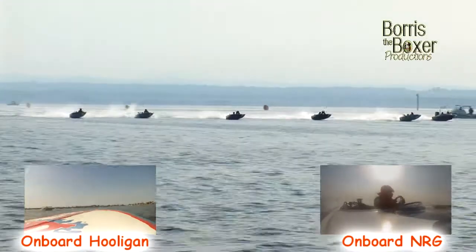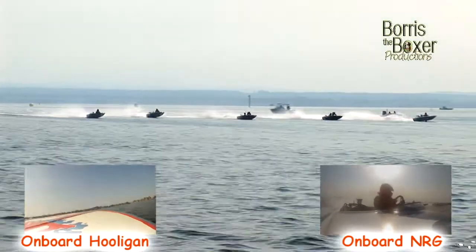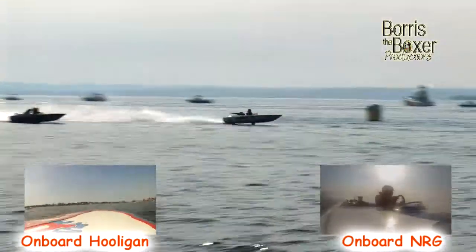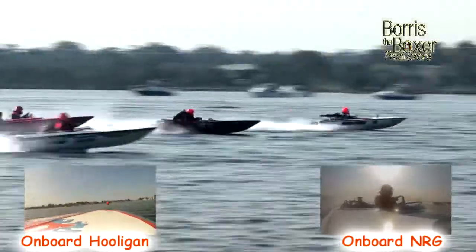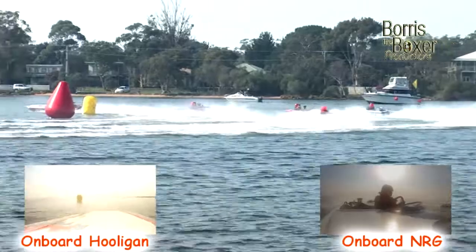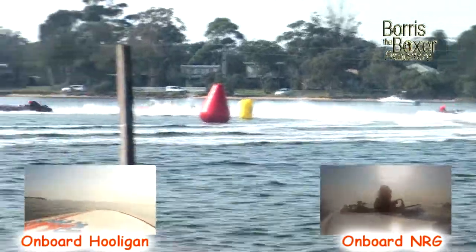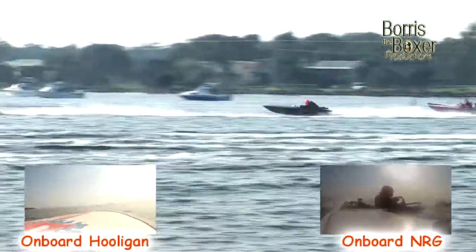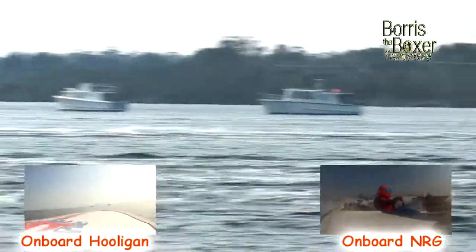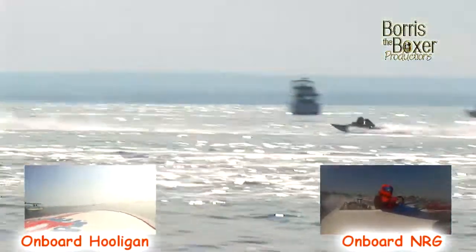4.2 litre action storming down into turn number one. The Hooligan has an absolute line, but they're all over him like a fat kid on a cupcake into turn number one. Hooligan back to Frenzy, back to Razor Sharp, NRG, and Bow Time rounding out the field. Back straight away — the Hooligan with plenty on it for the battles in second, third and fourth respectively.